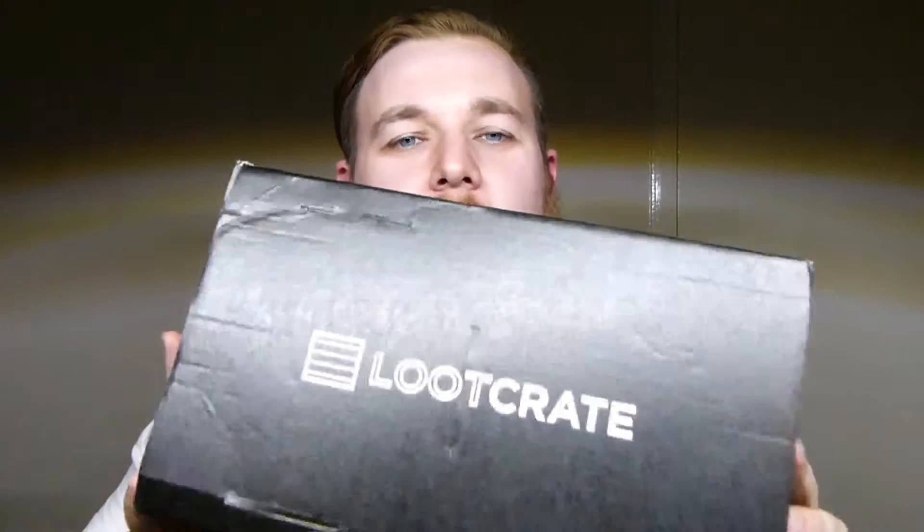Alright guys, how's it going? It's me Crispy Ducky and today we're doing a little Loot Crate. It's that time of month again. This is the September Loot Crate. If you don't know what Loot Crate is, it is a box with a theme every month which has random goodies in it related to that theme.